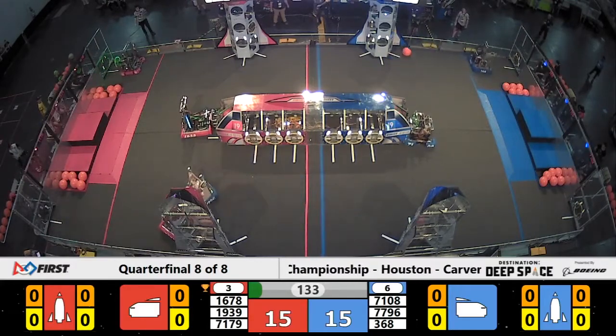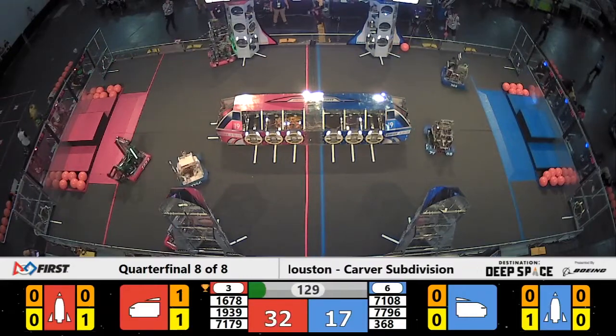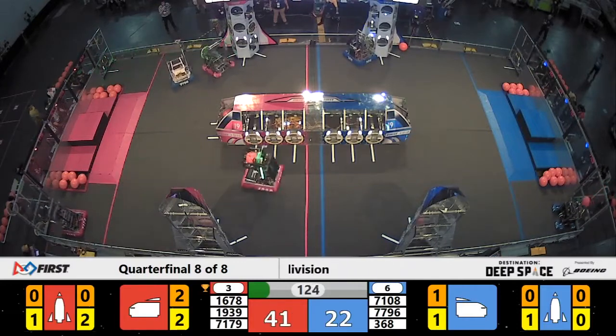Kinnigets showing their value here as they place a hatch panel on the end of that cargo ship. That hatch panel worth two points. The cargo stuck behind it worth three. Well done, Kinnigets.